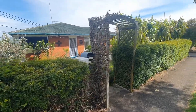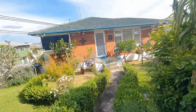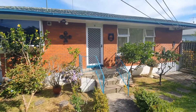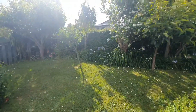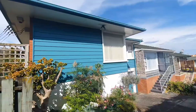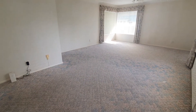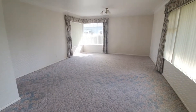Welcome to the walkthrough video tour of 1/37 Turama Road in Royal Oak. This beautiful spacious two-bedroom unit with a garage, plenty of fruit trees, good neighborhood around, and a spacious living area.